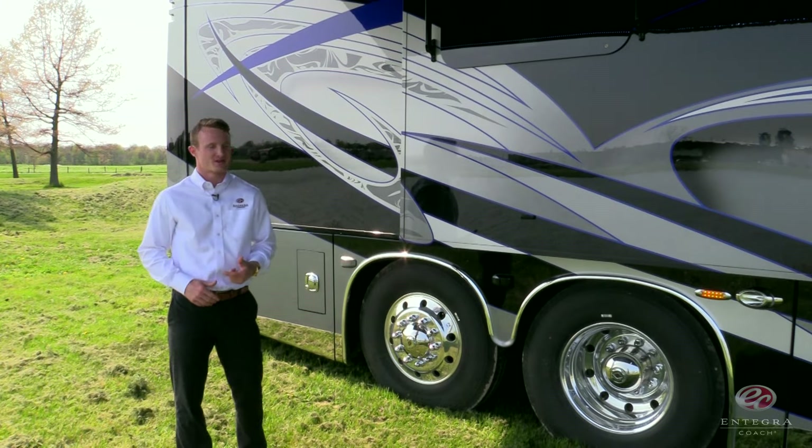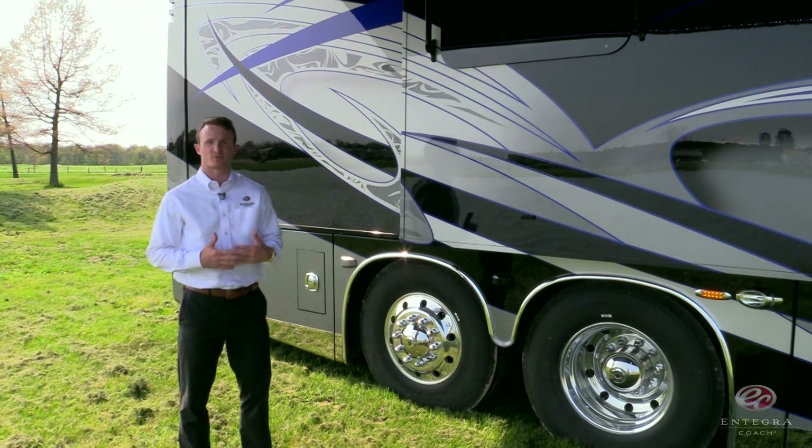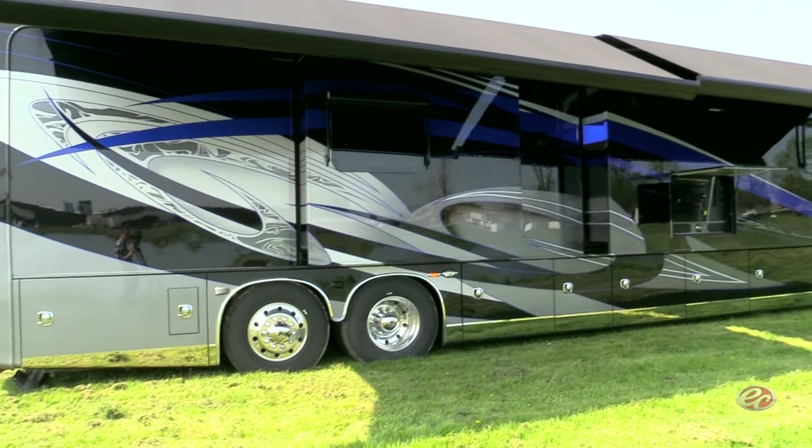Also new to the Cornerstone this year is our passive steer tag axle, which provides us with a 7% reduction in turning radius, increasing maneuverability, all while giving us no loss in storage.